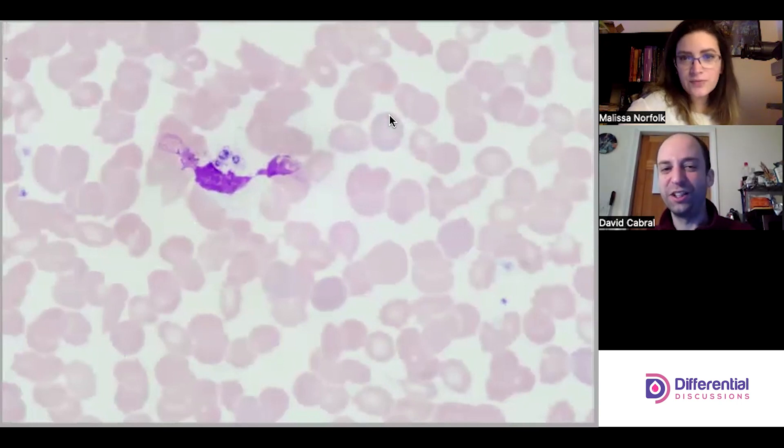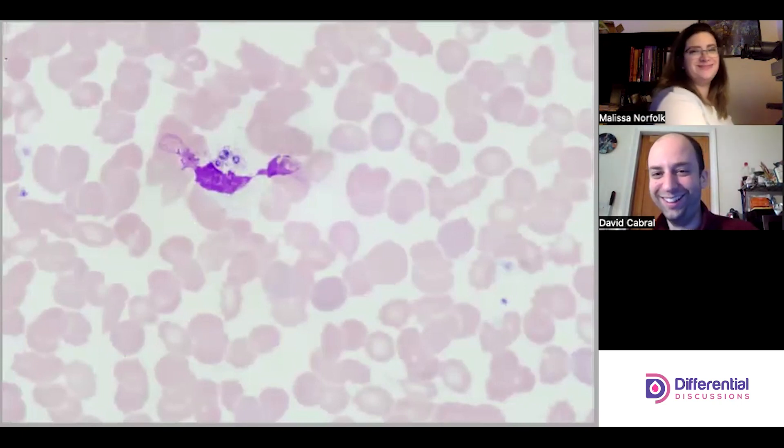How cool — this looks like the origin cell was maybe a monocyte, because monocytes have been phagocytizing the organism, but it looks like it ruptured and then we're left with a couple of Histoplasma elements just hanging out extracellularly.